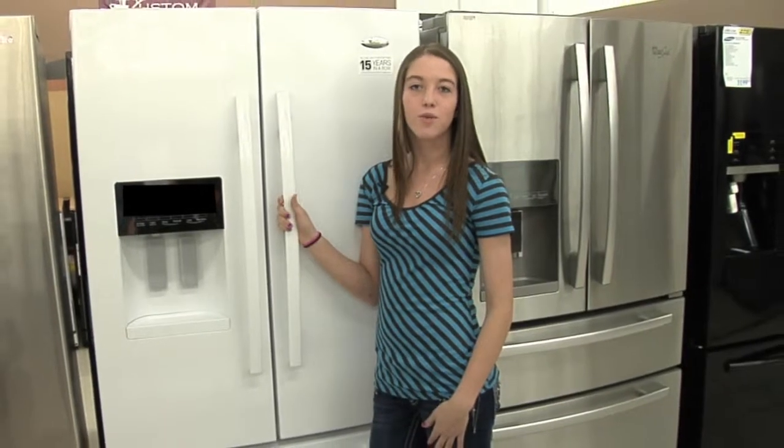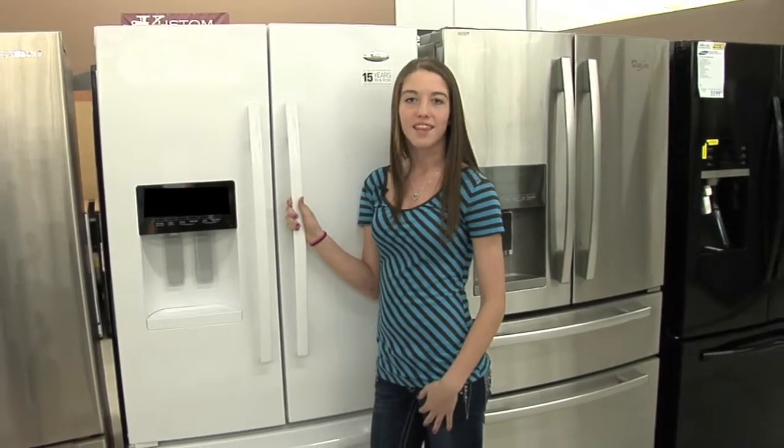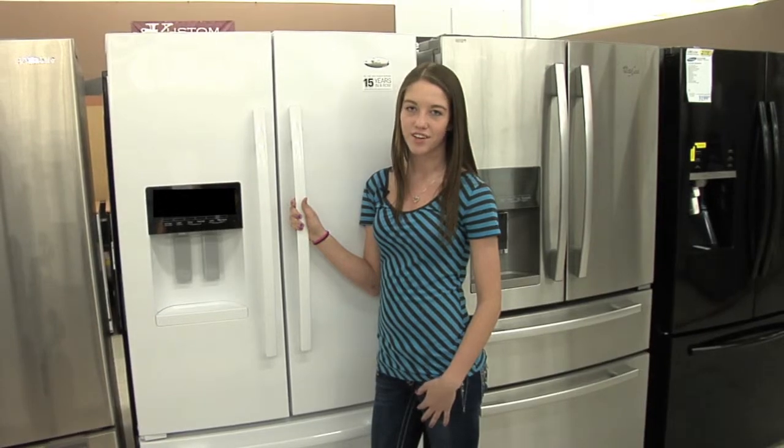Enjoy technology at its best with the Whirlpool Appliance Collection, only at Lichty's TV Appliance & Furniture Center in York.